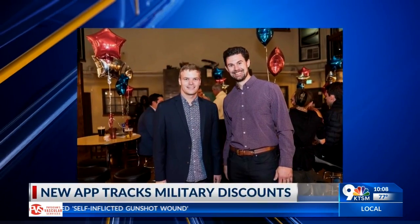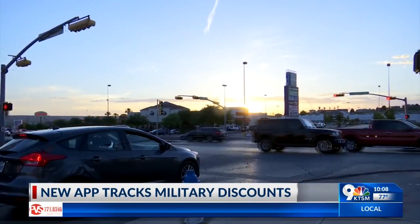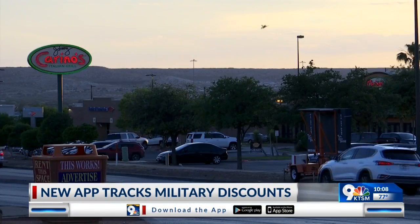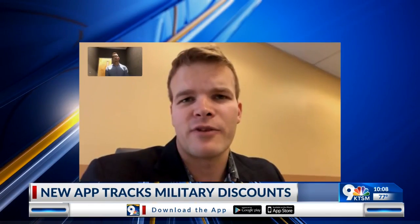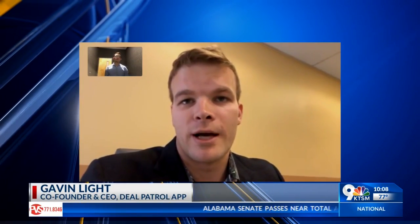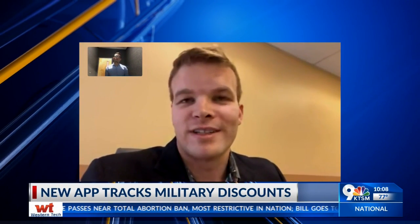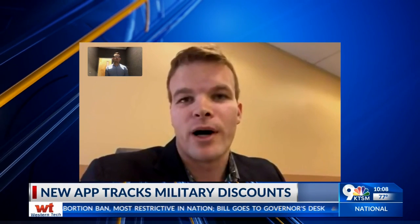First veterans, now business partners. Co-founders Darren Smith and Gavin Light knew what it was to guess if a business offered a military discount. Everybody knows that Home Depot has a military discount, that Lowe's has a military discount, but if there's some restaurant down the street that's mom and pop, a lot of times people just don't know.